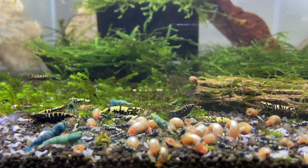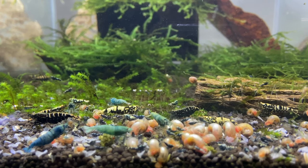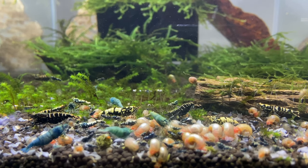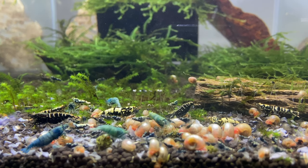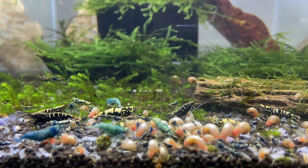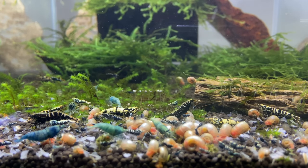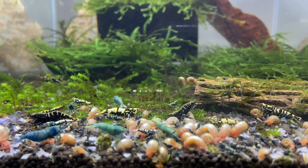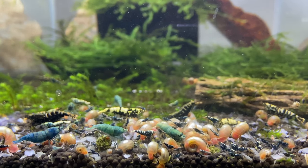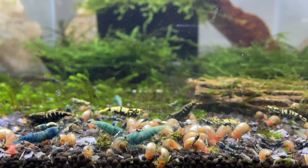A lot of people ask: how are your ram's horn snails doing in a soft water tank? I really don't think it matters whether it's soft water or hard water — what matters is the diet. It has to be high in calcium. All the foods I feed are high in calcium, available at my shrimp shop at shrimplife.net. The pellets are 100% natural — nettle leaves, mulberry, dandelion, spinach, all compressed into pellet form. My snail shells are looking pretty shiny and nice.